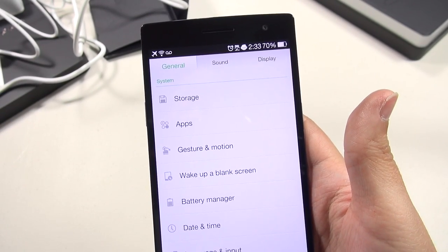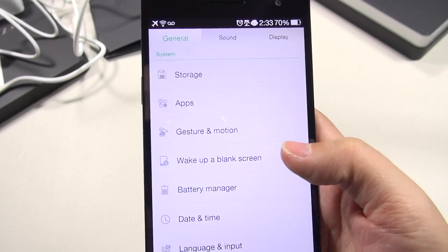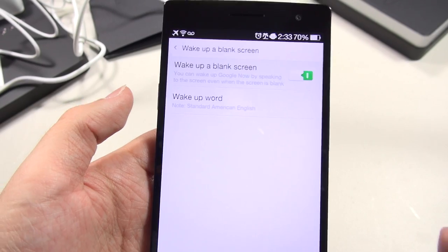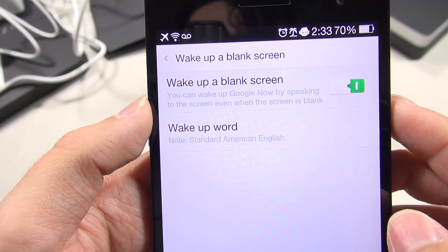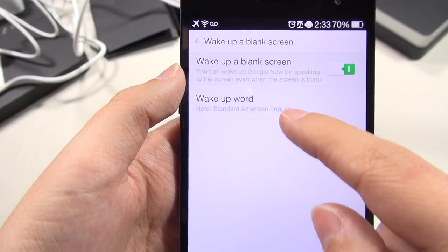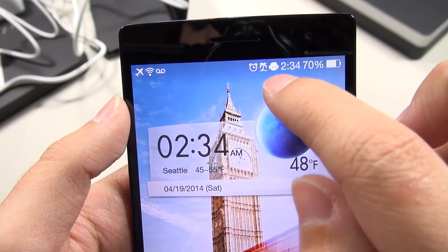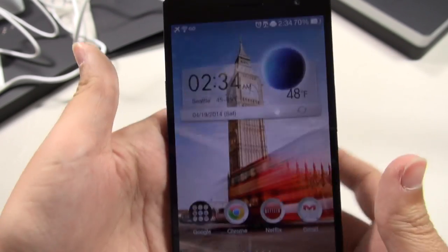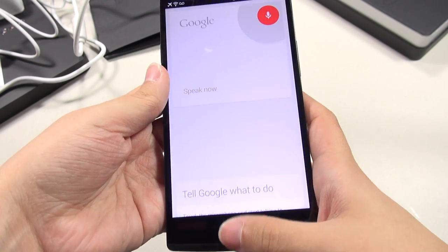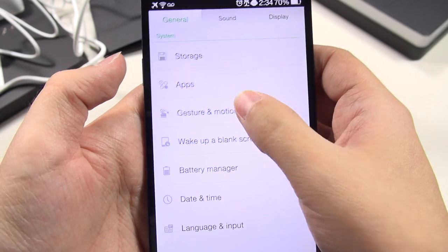What really gets me about this phone is how well implemented some features are, such as gesture and motion, and wake up blank screen. Wake up blank screen is kind of like OK Google — it says you can wake up Google Now by speaking to the screen even when it's blank. There's a feature called 'hey Snapdragon' — even when it's off, you can say OK Snapdragon and it wakes up. It has an always-listening feature like the Moto X.